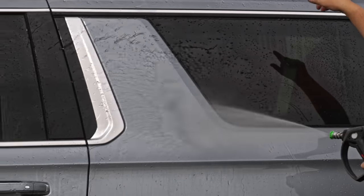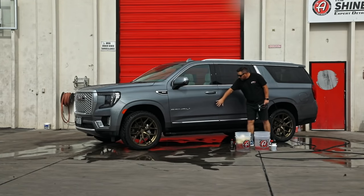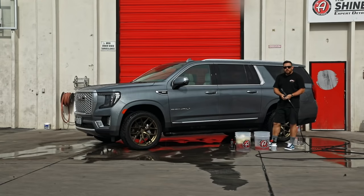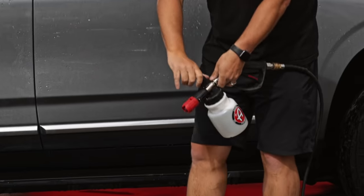After rinsing the whole car, water beading up top is amazing, but down at the bottom half it's completely flat — as flat as three-day-old soda. This is very typical of a ceramic coating that hasn't been washed in a few weeks. It doesn't mean the coating has failed; it just means there's more road grime and bonded contaminants down here layered on top of the coating. We want to remove that top layer of contamination so the coating itself is exposed and performing hydrophobically — that's why you put the coating on in the first place.